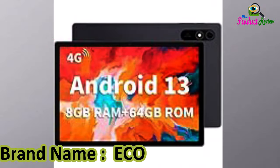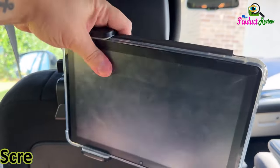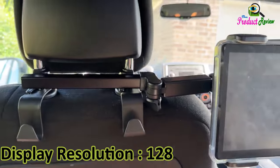Brand name: ECO PAD. Model name: THK12C. Screen size: 10.1 inches. Color: black. Display resolution: 1280 by 800 pixels.